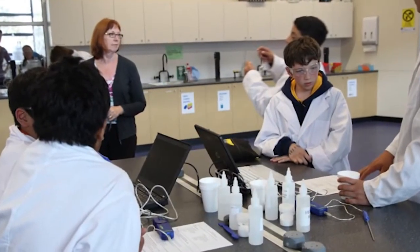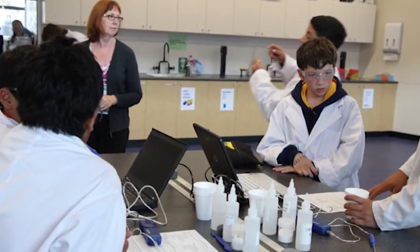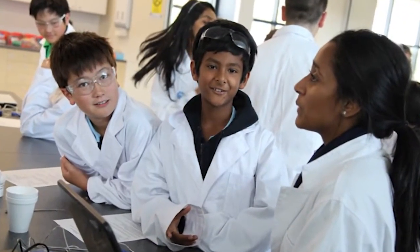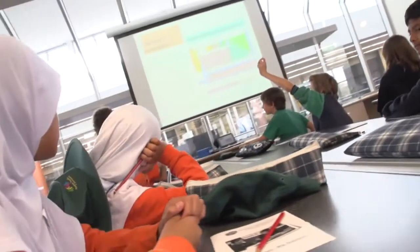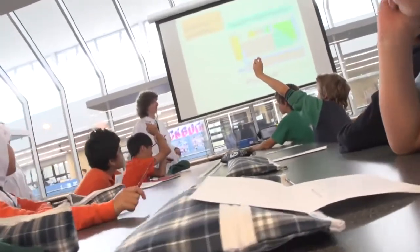The feedback from the program from the primary schools — from the principals in particular — when we first started, we received numerous emails just saying how much the kids love the program. The students we get here are really quite impressive with what they know about science already. From what the primary schools have told me, they don't choose the students — they get the students to write a written application or expression of interest for the program, and even the applications that students in Grade 5 and Grade 6 are writing, their knowledge of science and their love for it is just fantastic.